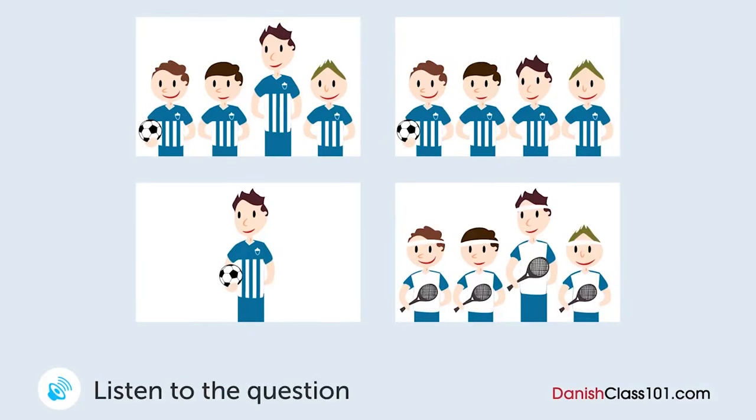En kvinde og en mand kigger på et billede. Hvilket billede kigger de på? Dette er et billede af det fodboldhold din søn er på, ikke? Hvilken en er din søn? Ham her. Åh, han er den højeste. Jep, han er endda højere end mig.